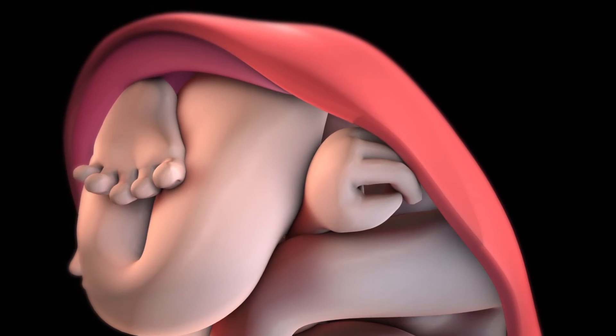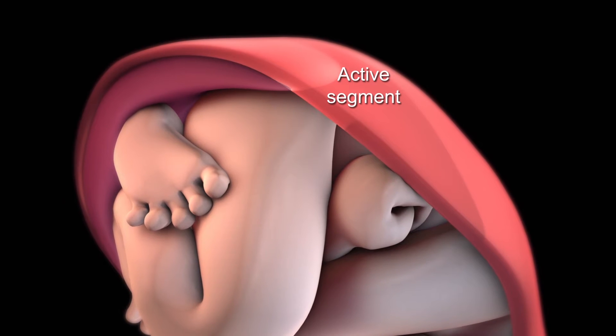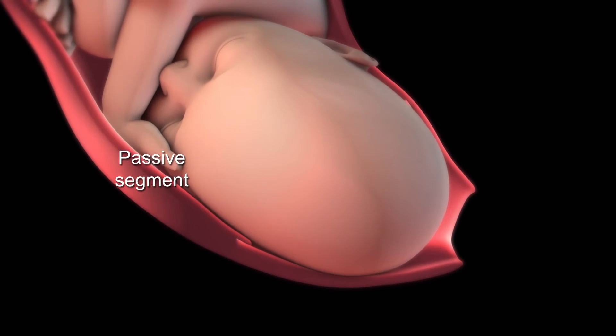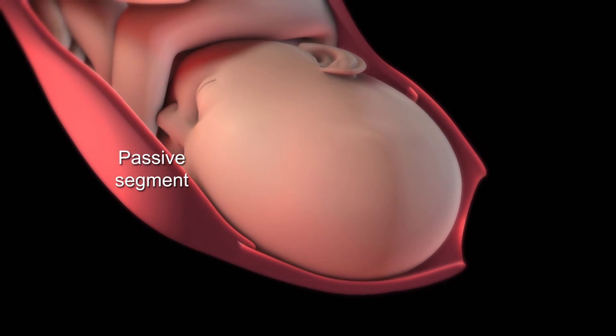During active labour, your uterus is divided into an active segment that contracts, pushing the baby downward, and a flexible passive segment that remains relaxed, stretching to provide more room for the baby to pass through.